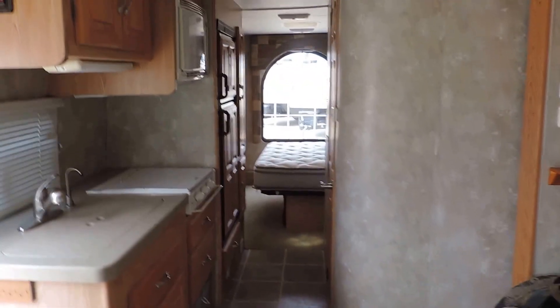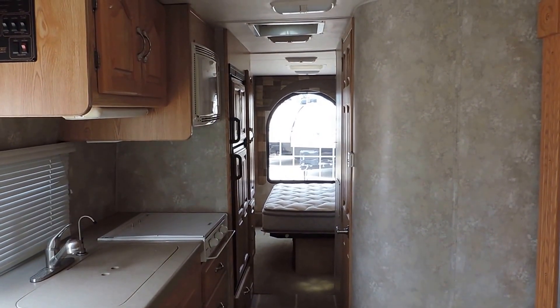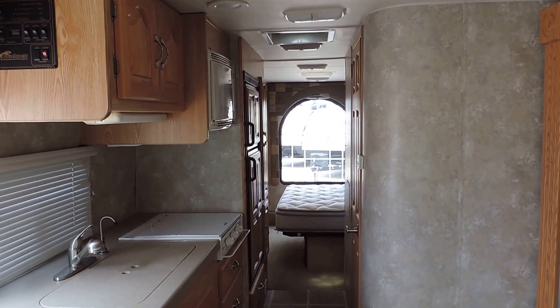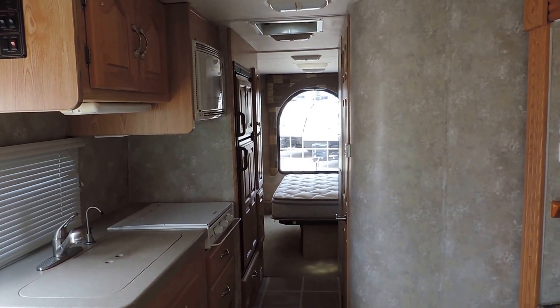This unit was owned by a personal friend of ours, and we're just trying to help them sell it due to health reasons. It's a super nice camper — any questions, please call. Thanks.